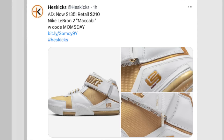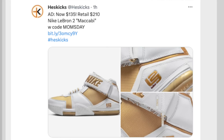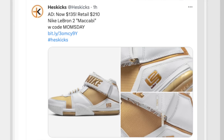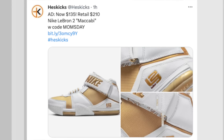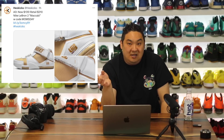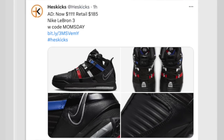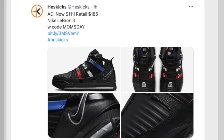One of my favorites — one I'm really tempted to pull the trigger on — is the Nike LeBron 2 Maccabi colorway. It's a white and gold colorway. Retail is $210, but you can get them on sale now for $135 — they're actually double discounted. They're on sale and you can add the 20% off for a little extra discount. Also similar to that, you have the Nike LeBron 3 on sale right now for $111 versus $185 in the black, red, white, and blue colorway.